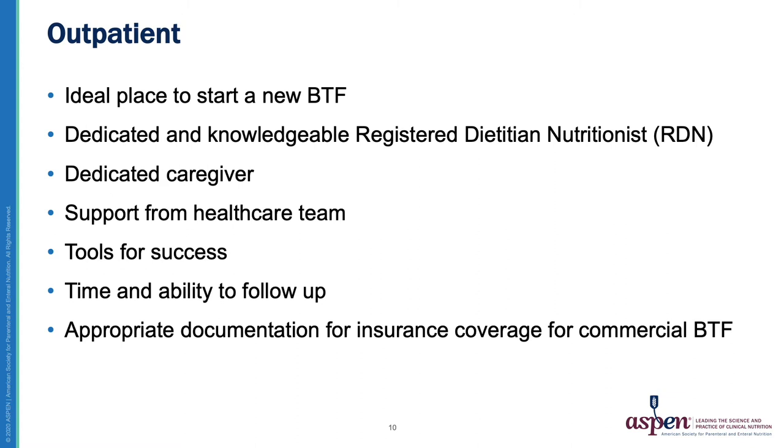In the outpatient setting, it's also important to have a dedicated caregiver providing the Blenderized Tube Feeding as well as support from the healthcare team. Having support from the healthcare team can help ensure compliance to a Blenderized Tube Feeding diet, compliance to coming to follow-up visits, and reaching out if any problems occur. If a patient doesn't have healthcare team support, they may be fearful or even angry about it, which could lead to non-compliance or being lost to follow-up.